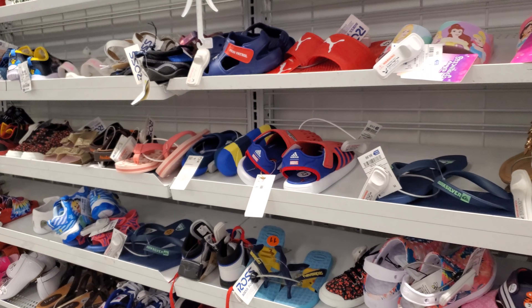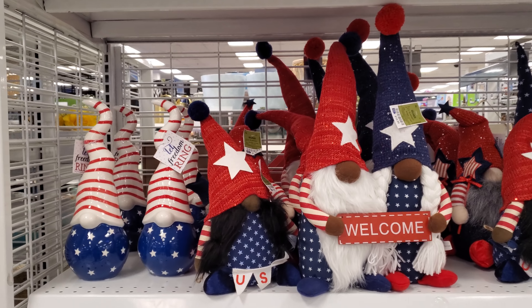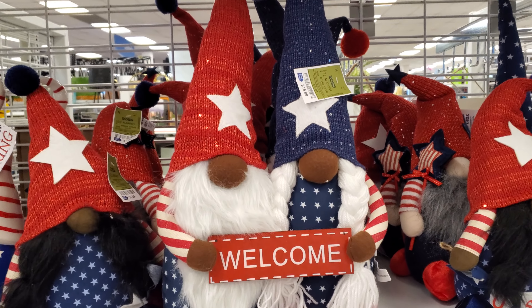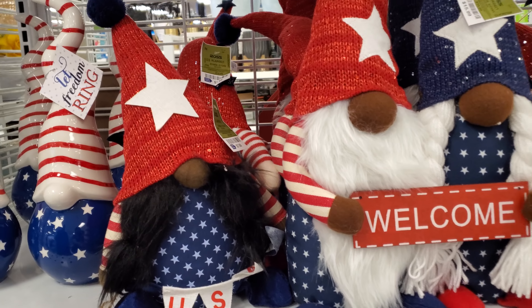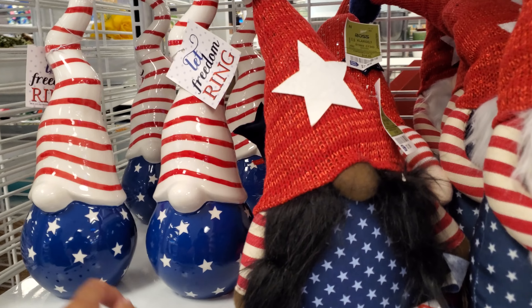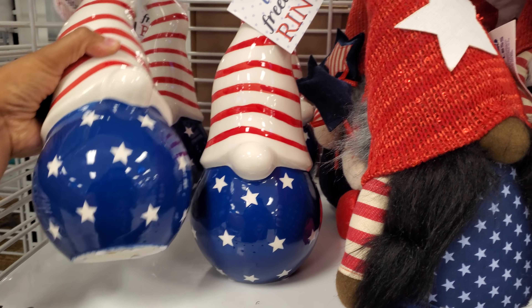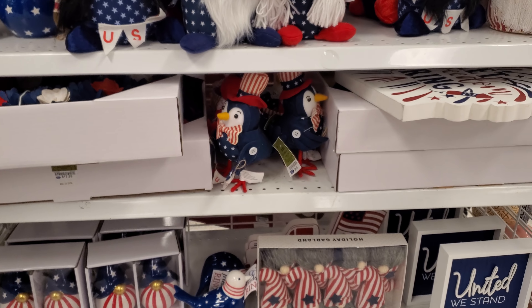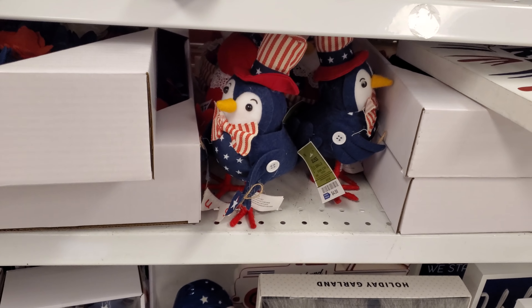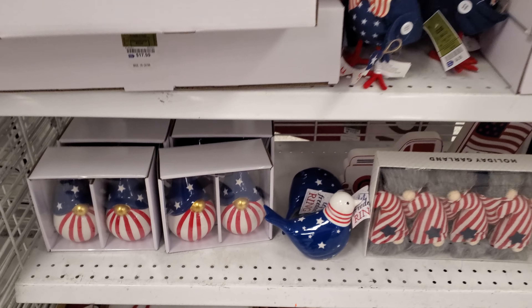$8 — look how stinking cute, that's strawberry and lemon. We have a cat one. They do have some 4th of July stuff. $16 for the gnome couple. This one next to it will be... and this one is really different — 'Let Freedom Ring.' $13. The little patriotic bird, that is $5. A lot of gnomes — look at this one down here, and then you have the little birdie.